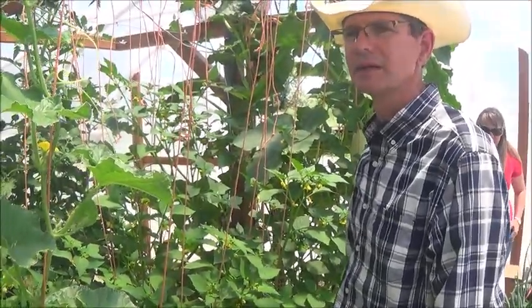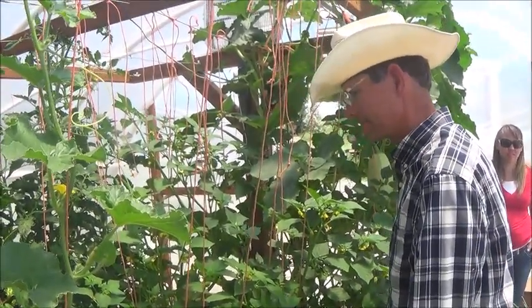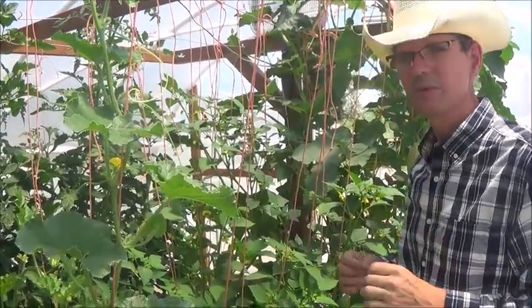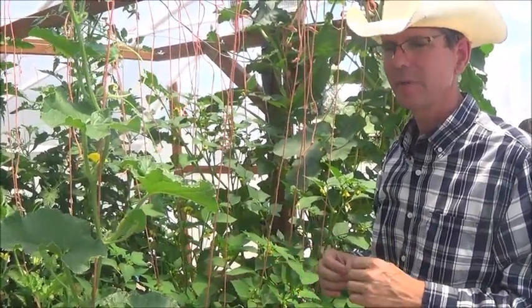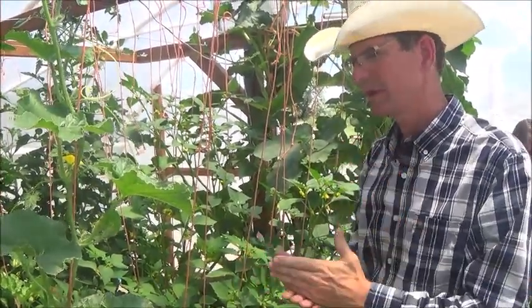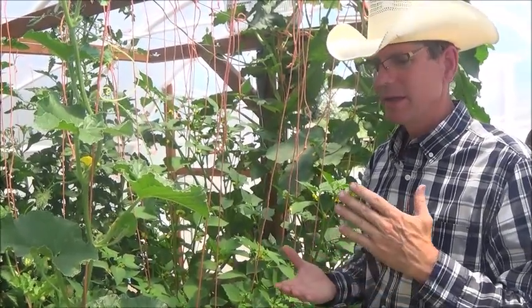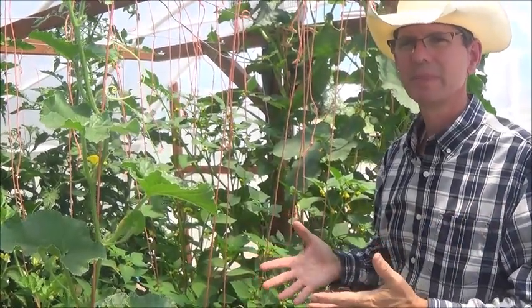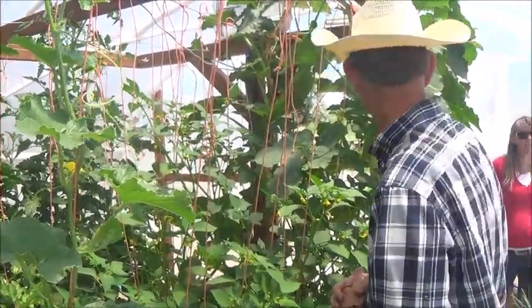How long have you been using the Mitleider gardening method? About two and a half years. You found it in Texas? Yes. I don't experiment with things, I test them. Experimenting would mean I'm altering the recipe. I don't alter anything — if I find someone's gardening method I do it exactly how they prescribe it. Then I know I should be getting the results they're talking about. If I'm getting different results, then I reevaluate what I'm doing or the method.